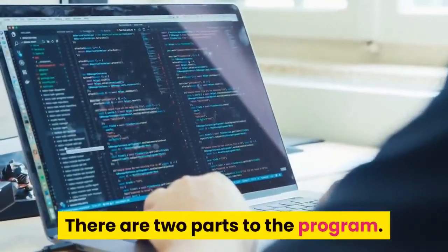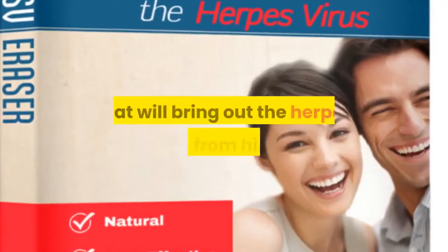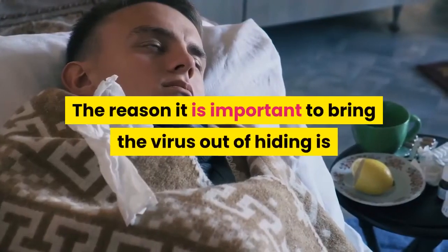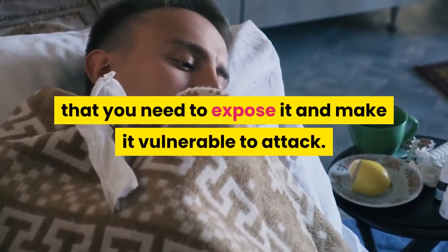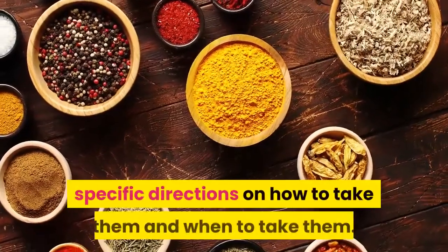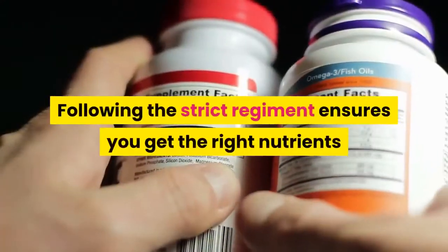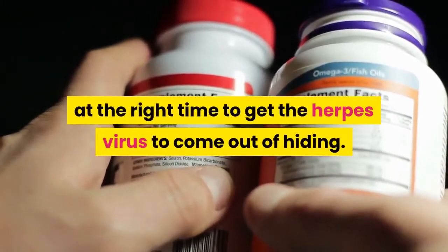There are two parts to the program. The first part is designed to bring ingredients that will bring out the herpes virus from hiding. It is important to expose the virus and make it vulnerable to attack. These ingredients are given with specific directions on how and when to take them, following a strict regimen to get the herpes virus to come out of hiding.